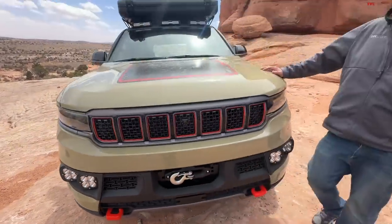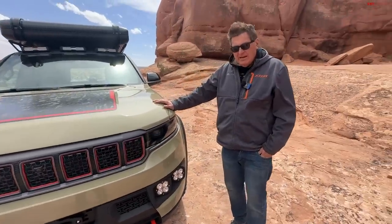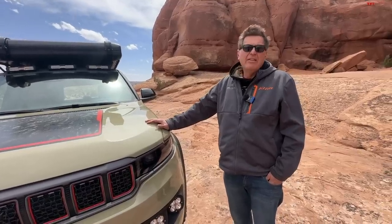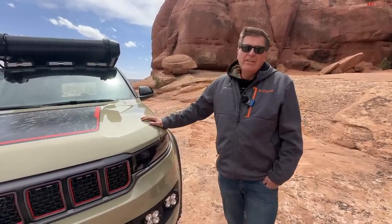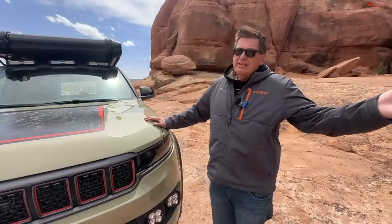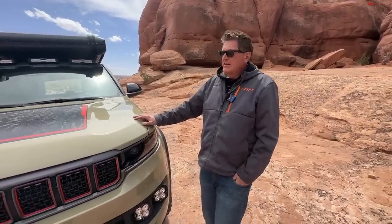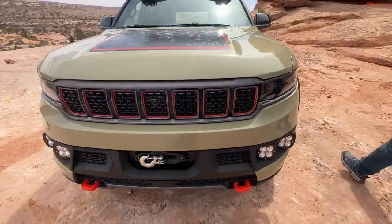If you want to come out here and explore the wonders of Moab, check out our partners Onyx Off-Road, because they offer maps you can download to your phone, rate the trails or have them be rated, so you know where you're going and how hard it is to get there.